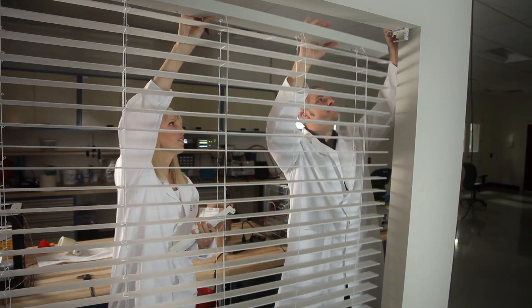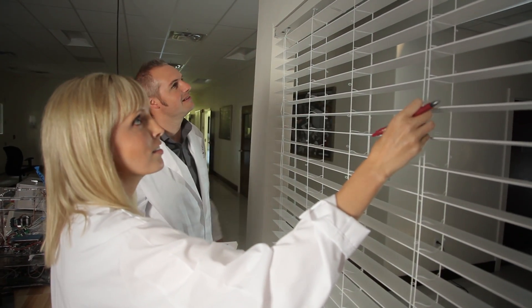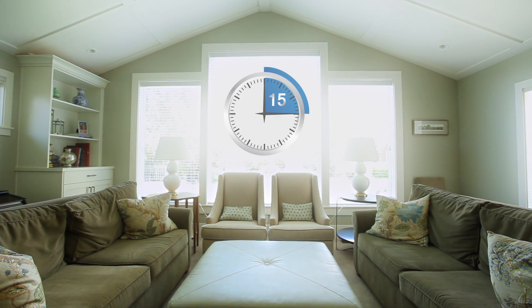With the help of some very talented engineers, we developed a product that can automate your existing blinds in less than 15 minutes.